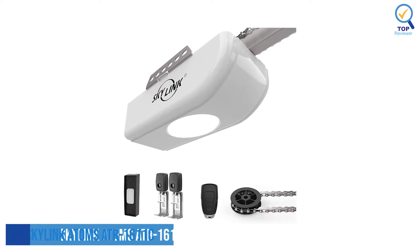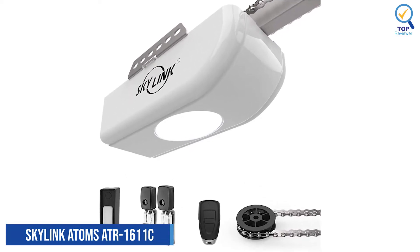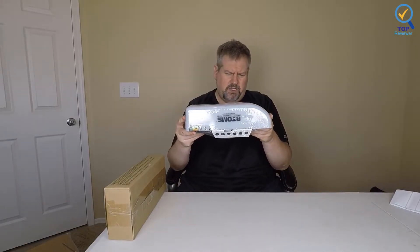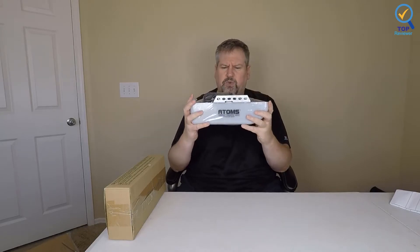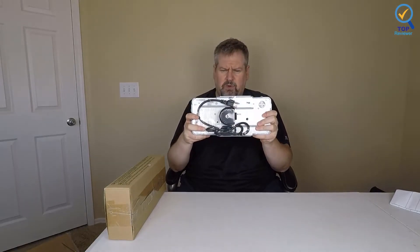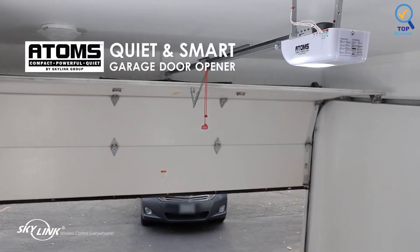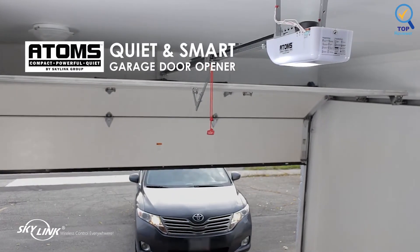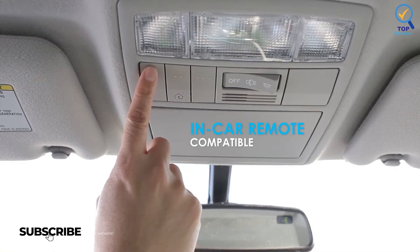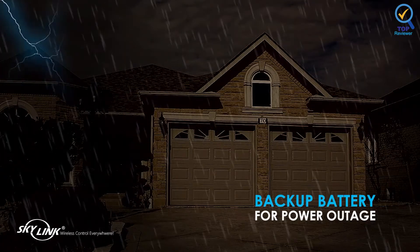5. SKYLINK ATOMS ATR-1611C Garage Door Opener. The SKYLINK ATOMS ATR-1611C Garage Door Opener has a powerful DC motor that provides extremely quiet operation compared to traditional garage door openers with AC motors. It opens a 7-foot garage door using a durable chain drive, but the brand also sells extension kits compatible with 8- and 10-foot garage doors. This garage door opener lacks smartphone compatibility but has a wall-mounted push button and a one-button remote.